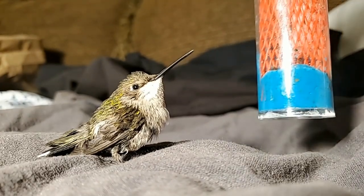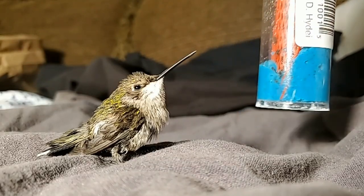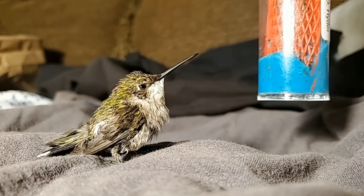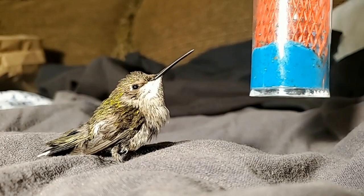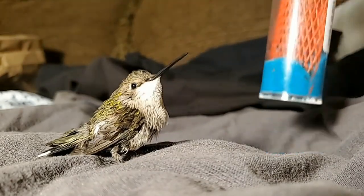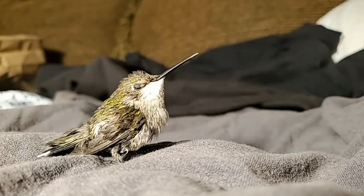We tried these out, and the fruit flies successfully crawled all over our little bird there, but the bird did not care about eating them. So now the dilemma is: how do you get the fruit flies into the bird?